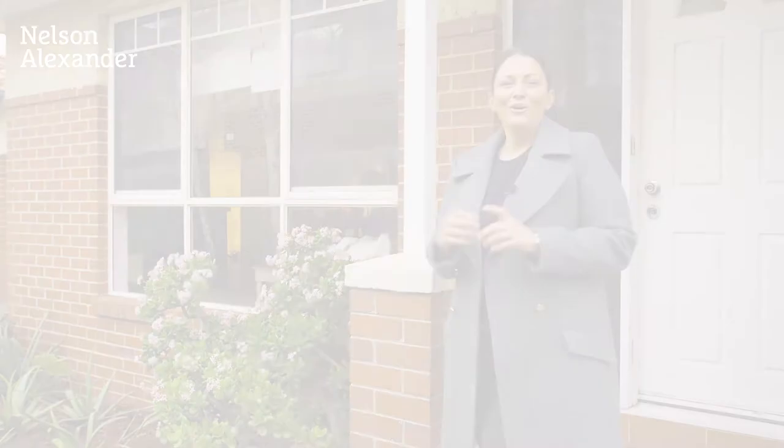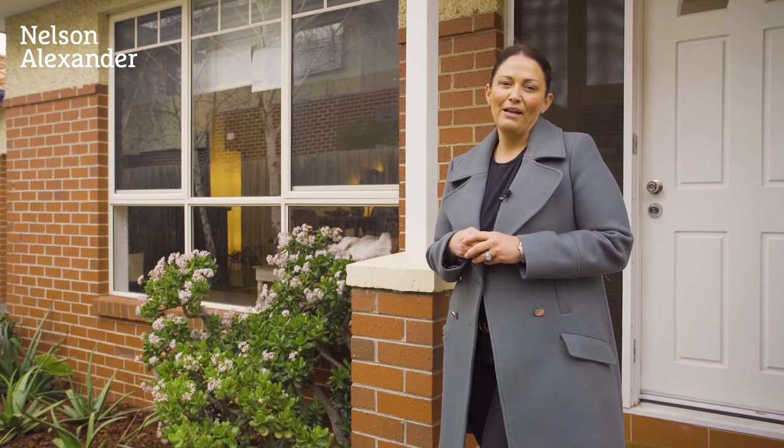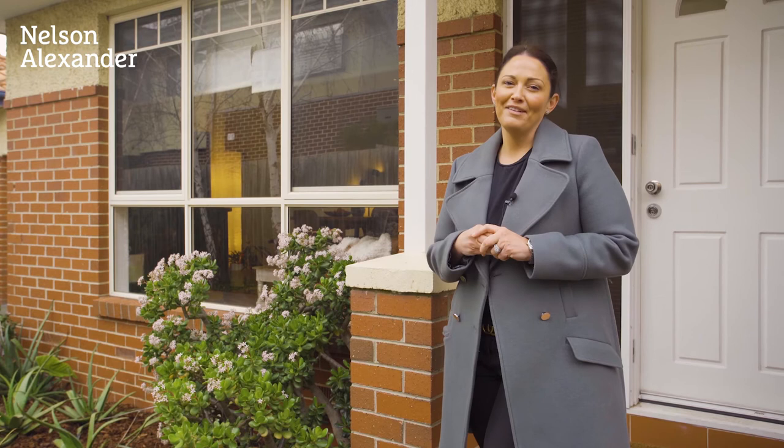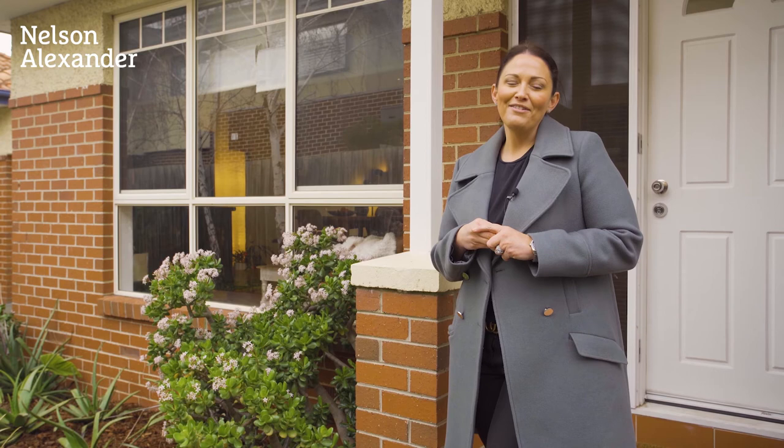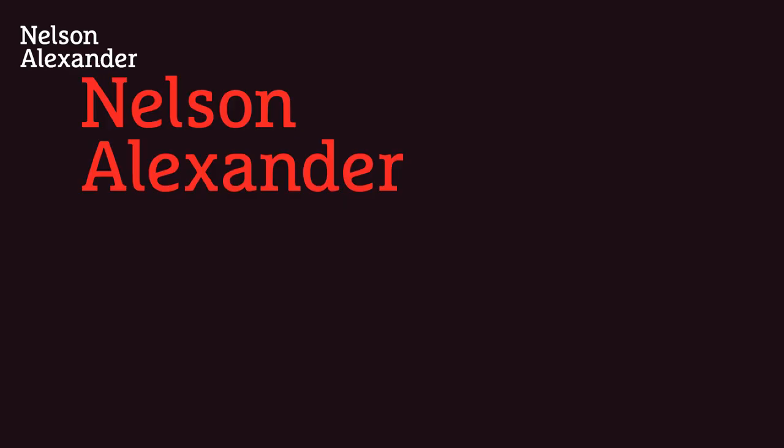Thank you very much for taking the tour today of number two at 76 Porter Road in Heidelberg Heights. I am sure it did not disappoint. In terms of booking an inspection, please feel free to give me a call on the mobile or send me an email and we'll get you through at your nearest convenience. I'm Annalise Newell from Nelson Alexander — see you soon.